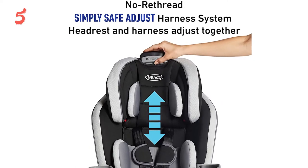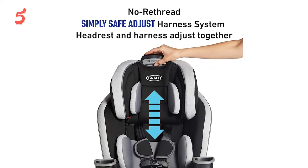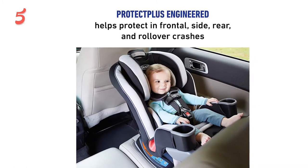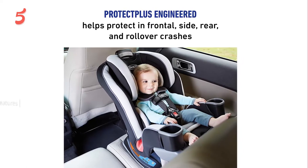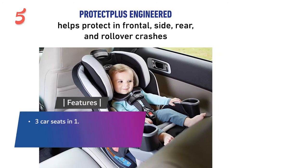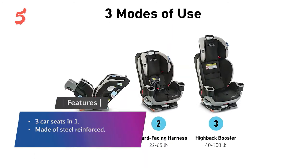The seat pad is plush and machine washable, making for a clean and comfortable ride. The car seat weighs just under 24 pounds and has met or surpassed the necessary safety standards. Purchasing the Graco Extend2Fit convertible car seat guarantees your child stays as comfortable and safe as possible. Features include three car seats in one, made with a steel-reinforced Simply Safe Adjust harness system.